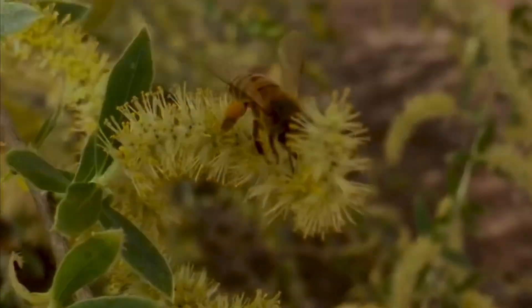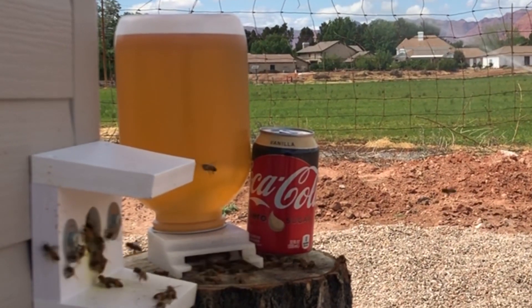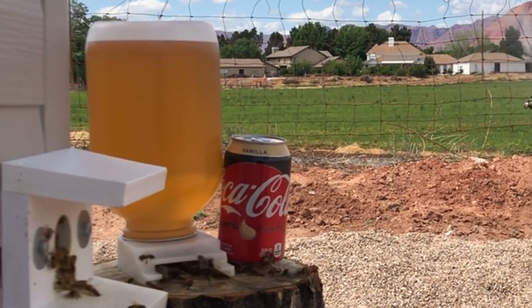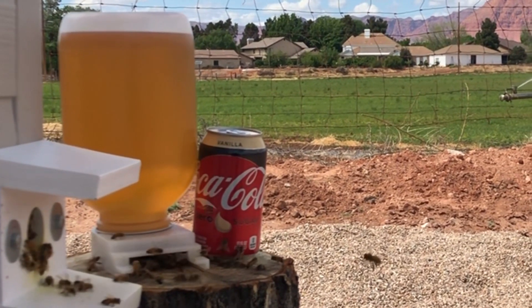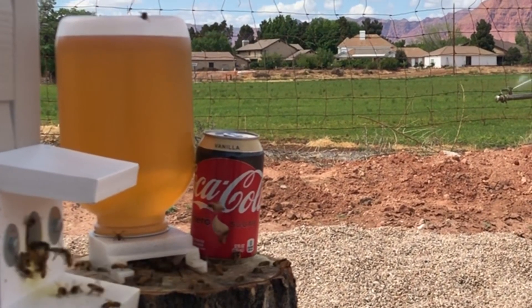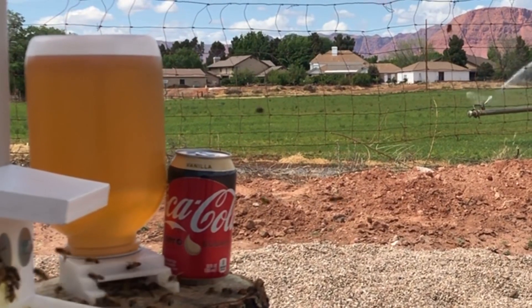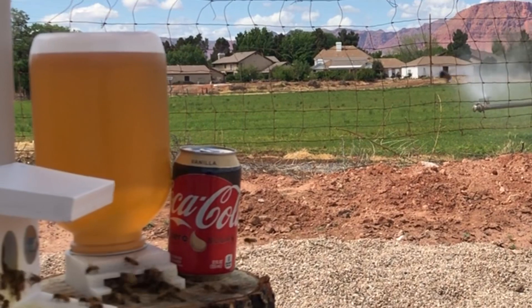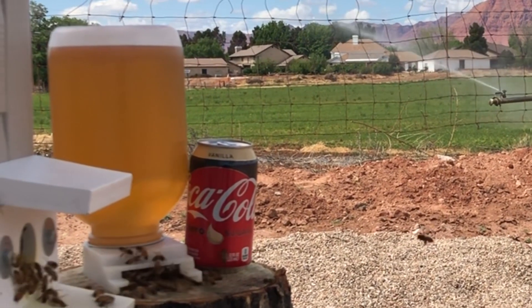The bees are burning through the sugar water that we're giving them as a supplement, just to help them through the initial stages until they build up the colony. They'll go through a jar of sugar water this size in two and a half days. The can of Coke is there not to amp up the bees on caffeine, but so you can appreciate how large that jar is — it's a half a gallon — and how much food they consume.